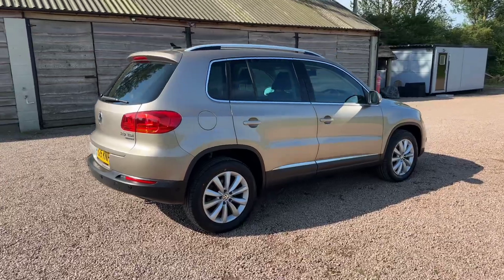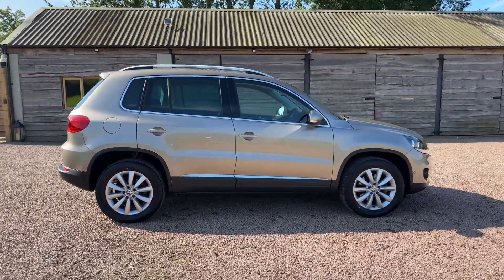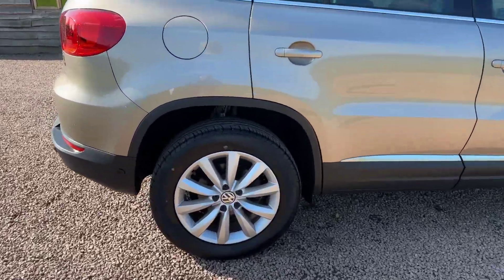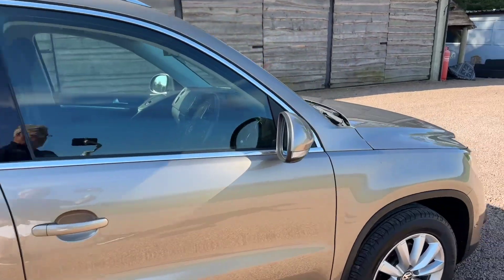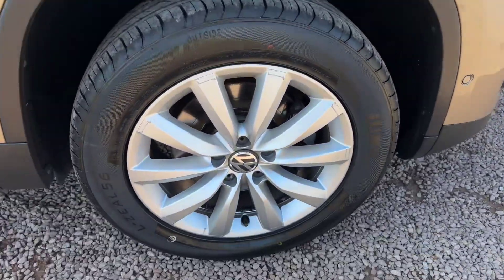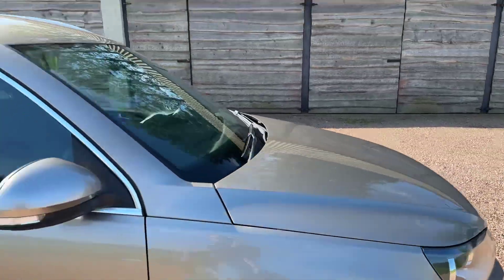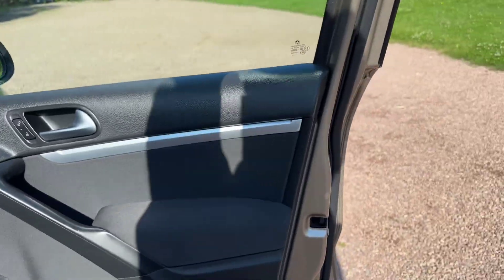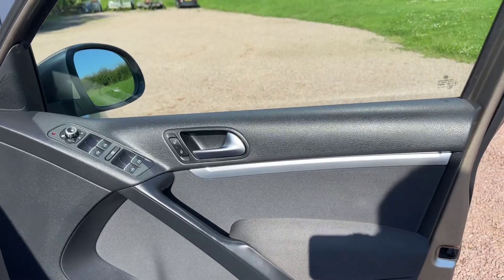Low mileage car, good service history, automatic diesel with sat-nav, park sensors, DAB digital radio, Bluetooth, tyre pressure monitoring, and self-park. Very, very nice example — £10,995 on a 15 plate.